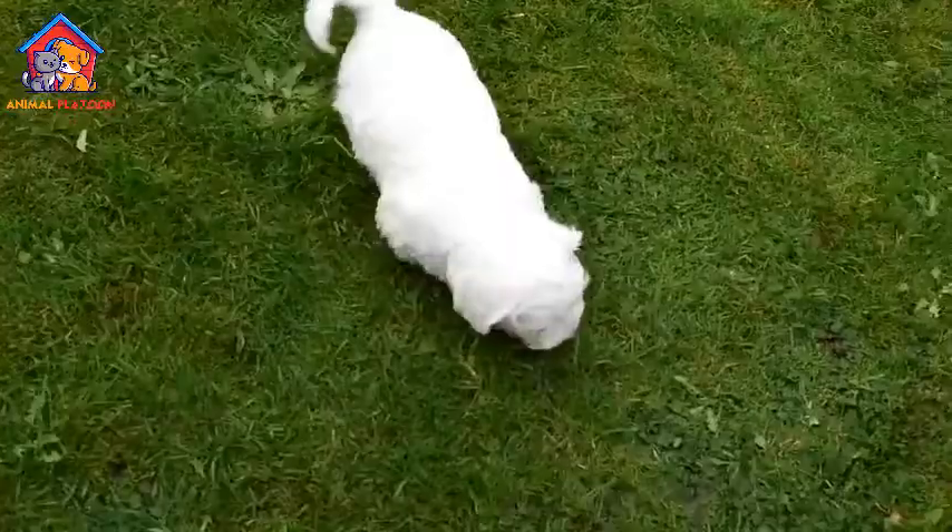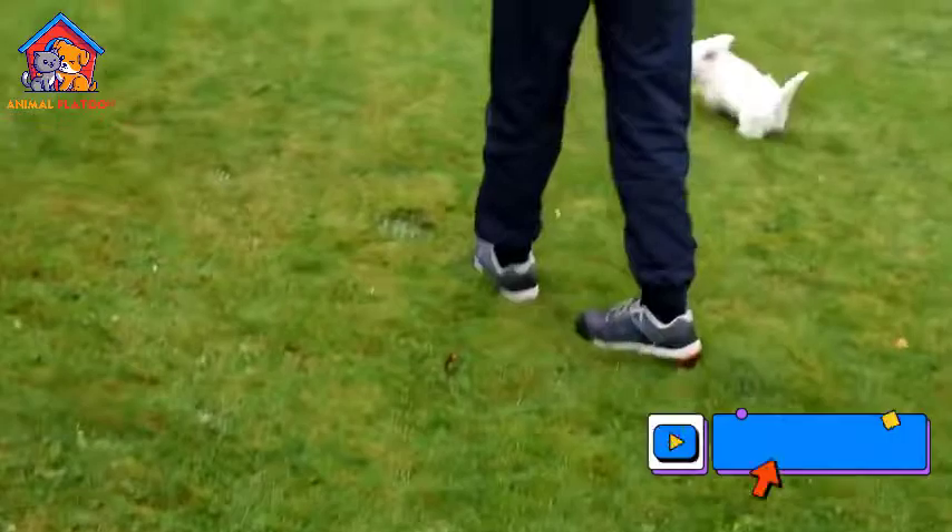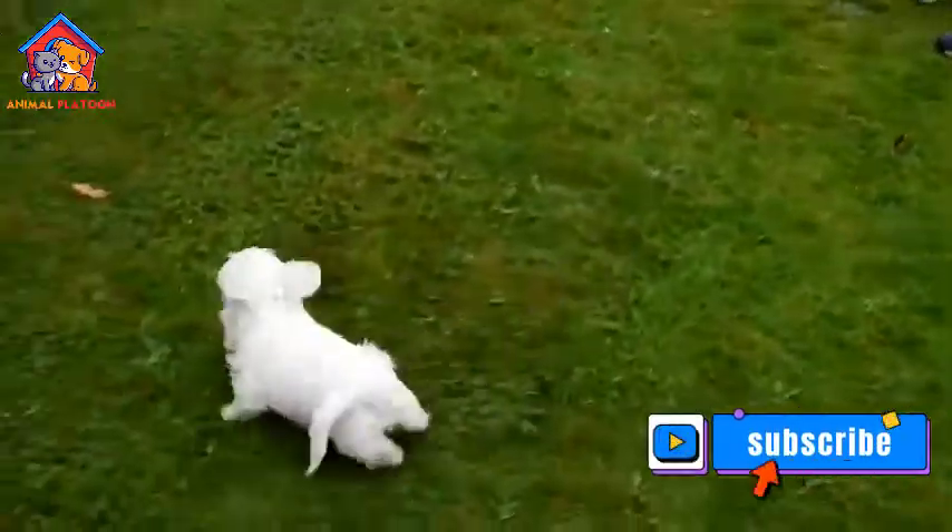High prey drive. Due to their terrier ancestry, Sealyhams have a natural prey drive. They may exhibit a strong desire to chase small animals, including squirrels, rabbits, or even smaller pets.